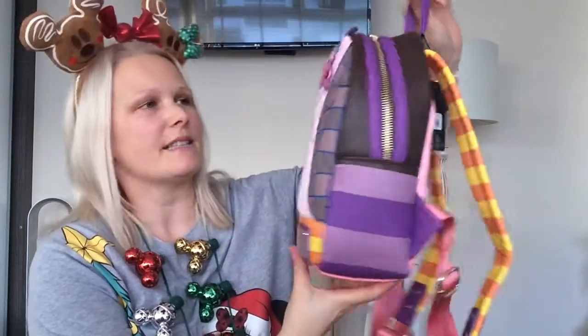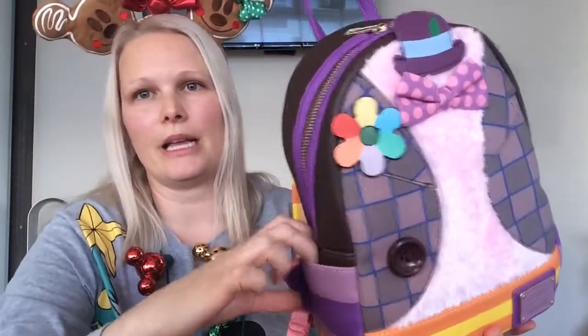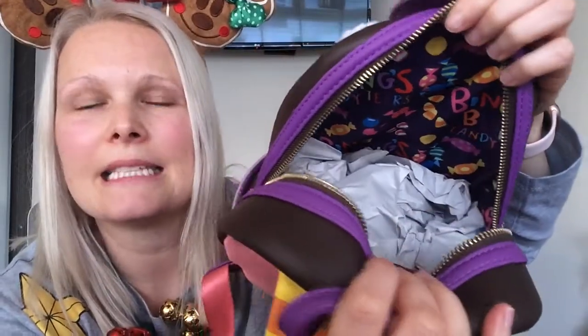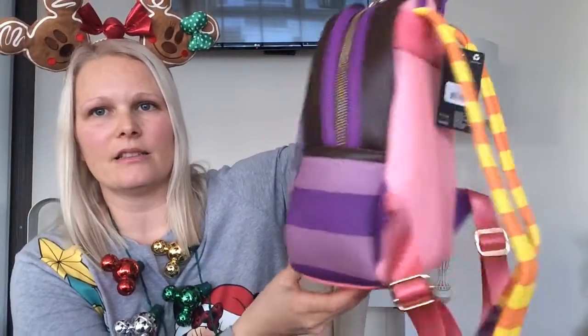One of my big gifts was this beautiful Loungefly Bing Bong backpack — it's just gorgeous. I love the details, it's got some fur, and so many different aspects to this little bag. It has pockets, and the print inside is fabulous — it says 'Bing Bong's candy tears' with all the sweets. Just a beautiful bag, and it has a zip at the back.